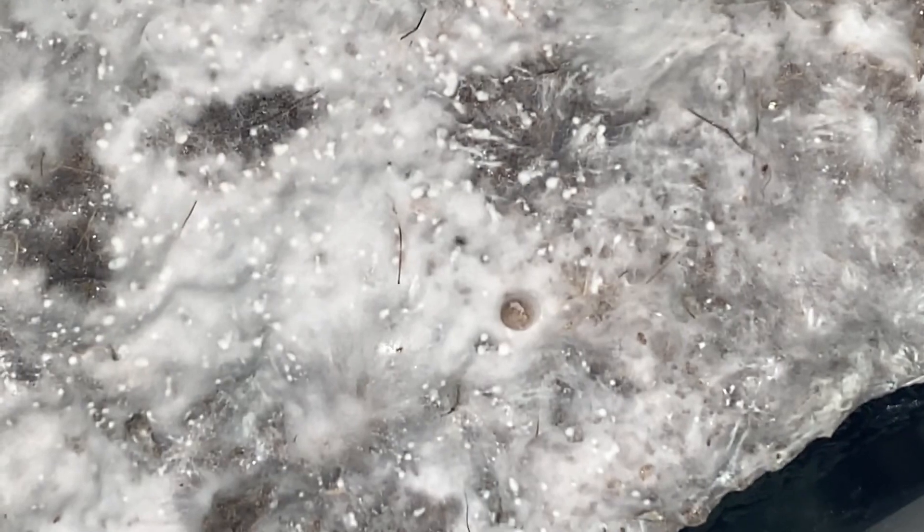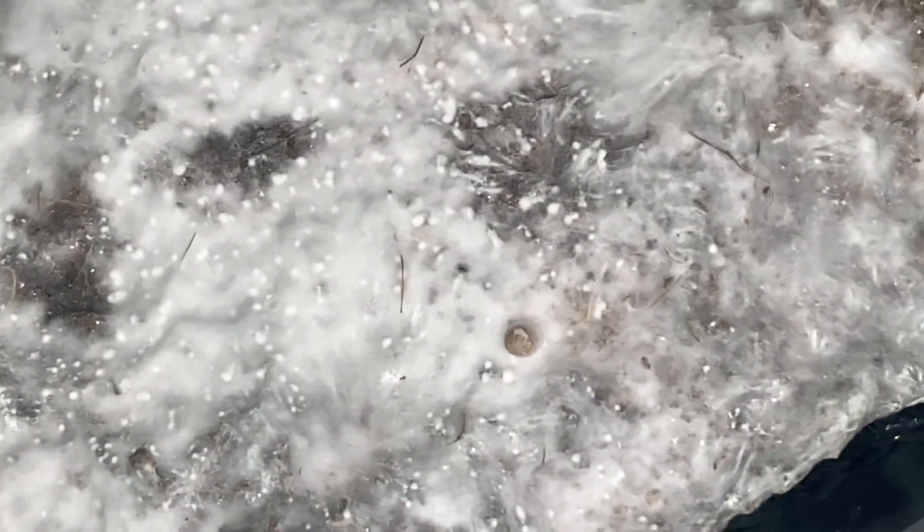We're gonna get some top shots of these guys real quick to show you what that cap looks like. Look at that cap — it is magnificent, that is beautiful. As you can see there's still a little bit of white mycelium on top; that will come off over time, it's just from coming up out of the mycelium.